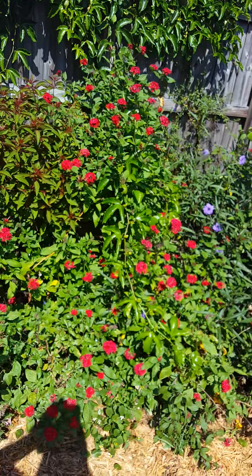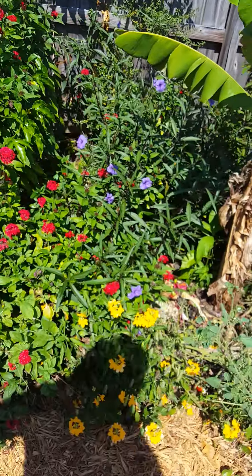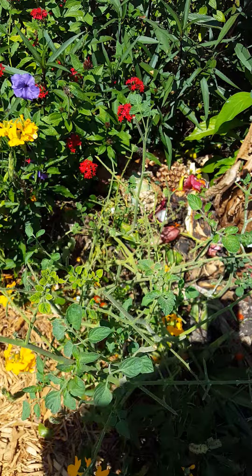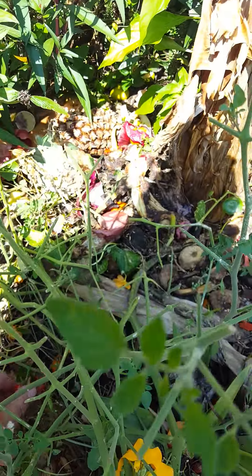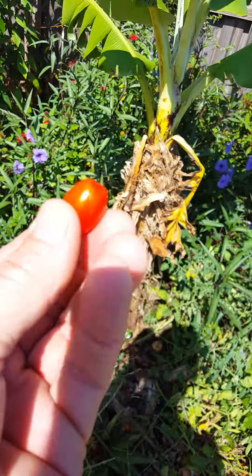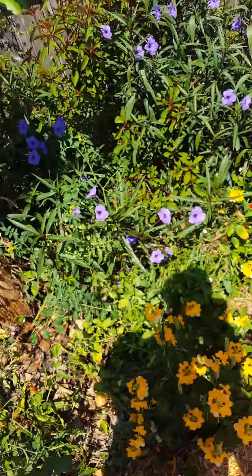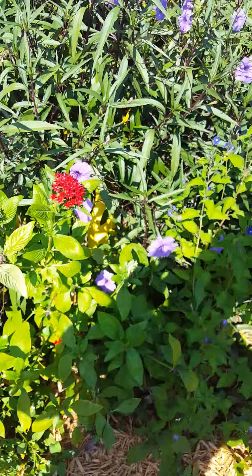Lot of butterfly action. Here's a nice little volunteer — this grape tomato came up next to my banana. Mmm, that's damn good. Let's see here, I think we got something else in here.